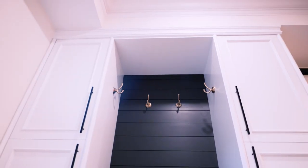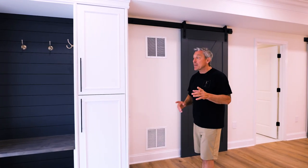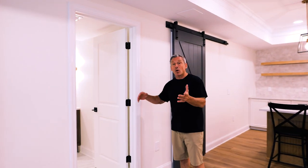We got this great entrance letting in all this natural light. What's cool about this — we set up a little mud room bench with some closets right next to the entrance. Even smarter than that, we put the bathroom right here.